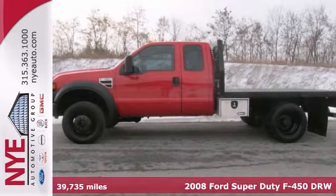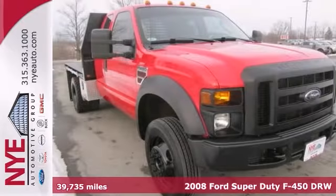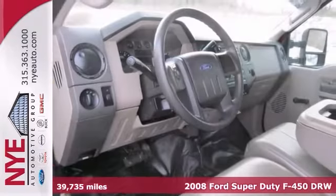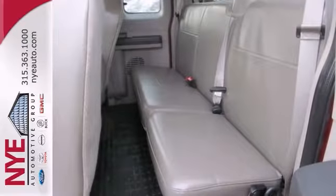Here's a 2008 Ford Super Duty F450 DRW. This features four-wheel drive, the dual rear wheels, a CD player and the steering wheel controls, and the trailer hitch receiver.